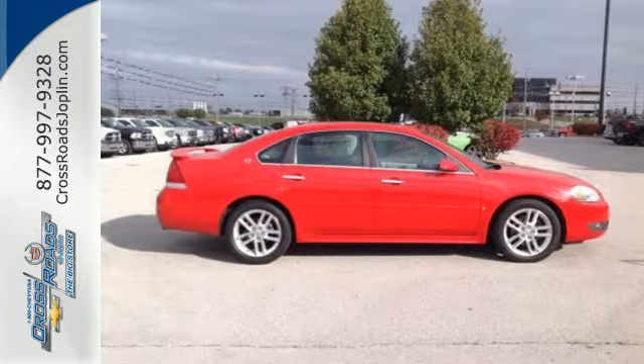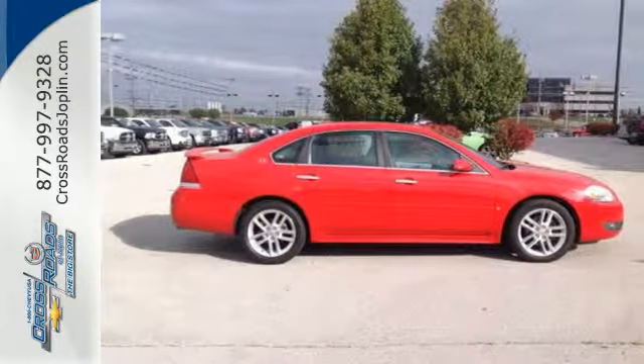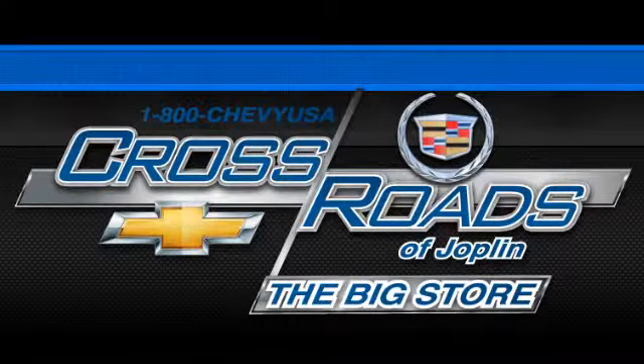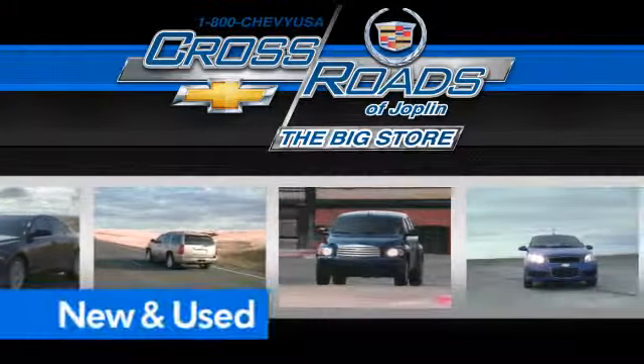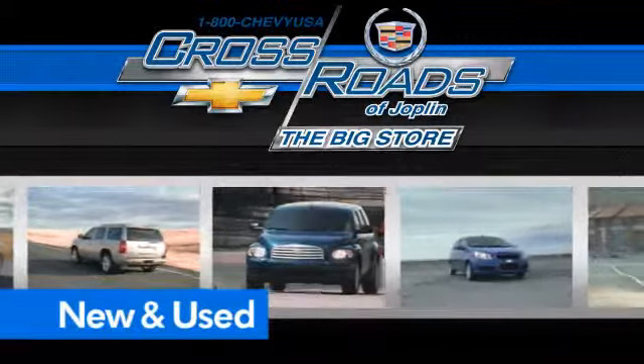Come in today and take it for a test drive. Crossroads Chevrolet Cadillac — the big store is the premier Joplin Chevrolet dealership to buy a new or used Chevy like this one.